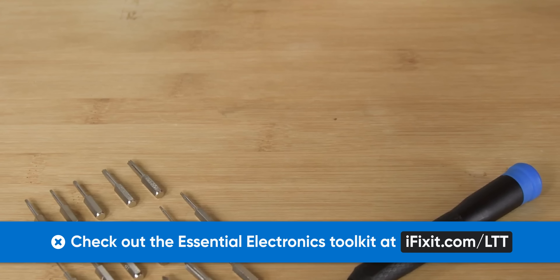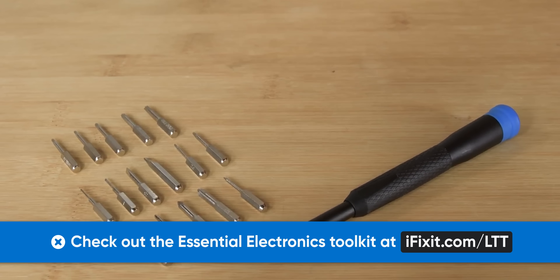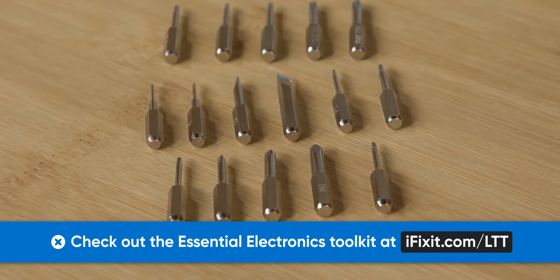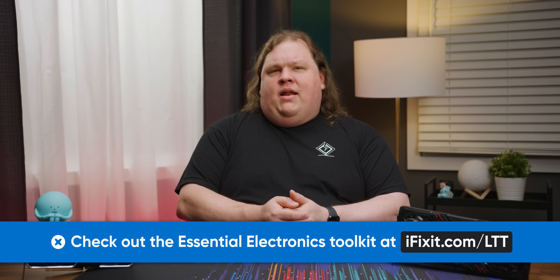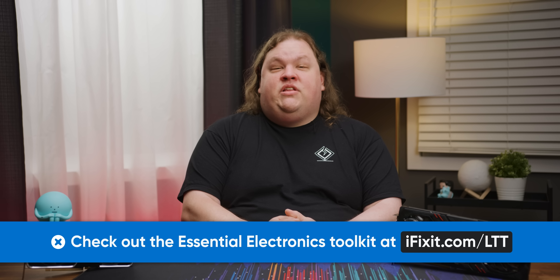Thanks to iFixit for sponsoring today's video. The iFixit Essential Electronics Toolkit is a great basic kit for new users — it gives you what you need for the most essential electronics repairs in a compact size that includes the most popular precision bits. They're held in place with high density foam so you can throw it around without any bits falling out, and they've got a lifetime warranty. Get one today at iFixit.com/LTT.